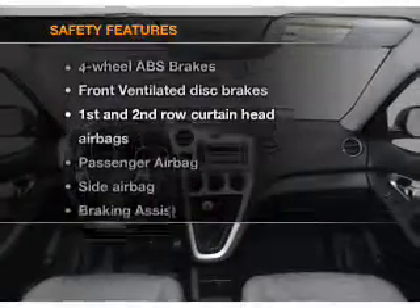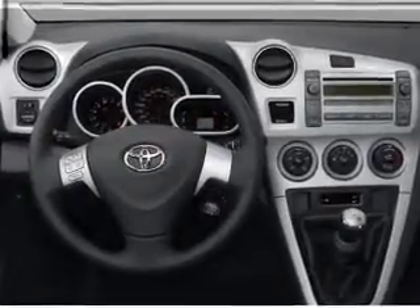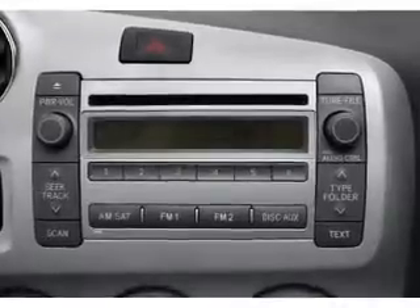And for your peace of mind, the following safety equipment is included: front ventilated disc brakes, passenger airbag, side airbag, curtain head airbags, and daytime running lights. Let us put you in the driver's seat today.